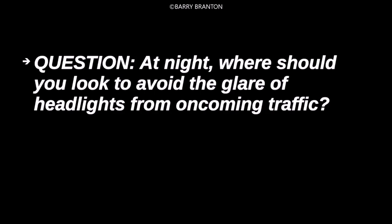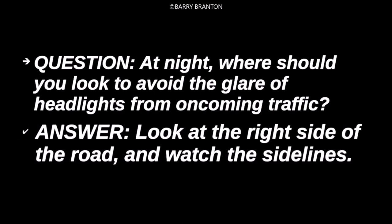At night, where should you look to avoid the glare of headlights from oncoming traffic? Look at the right side of the road and watch the sidelines.